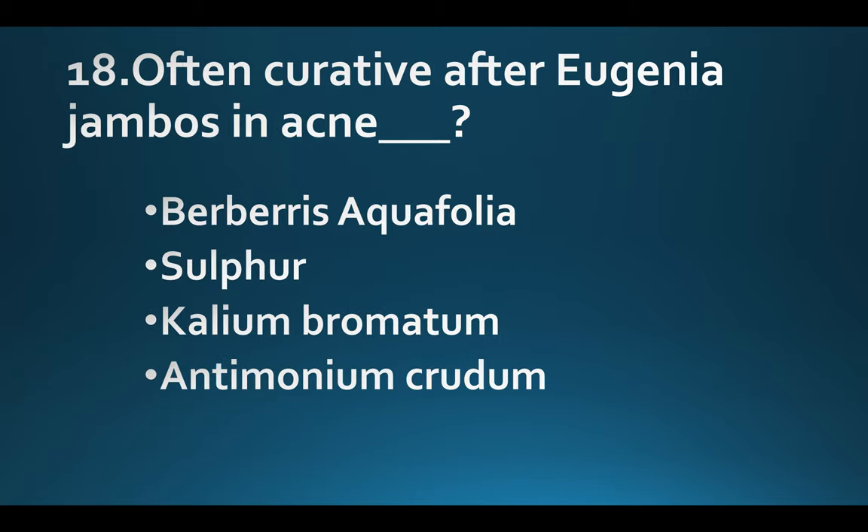Often curative after Eugenia jambos in acne. Option A: Berberis aquifolium. Option B: Sulphur. Option C: Kali bromatum. Option D: Antimonium crudum. Answer: Option C, Kali bromatum.